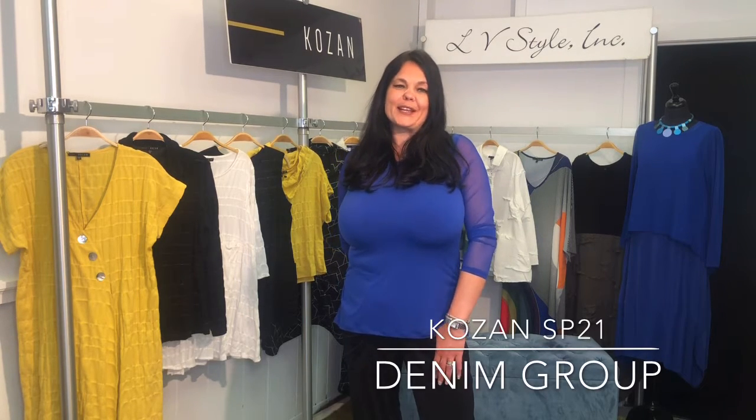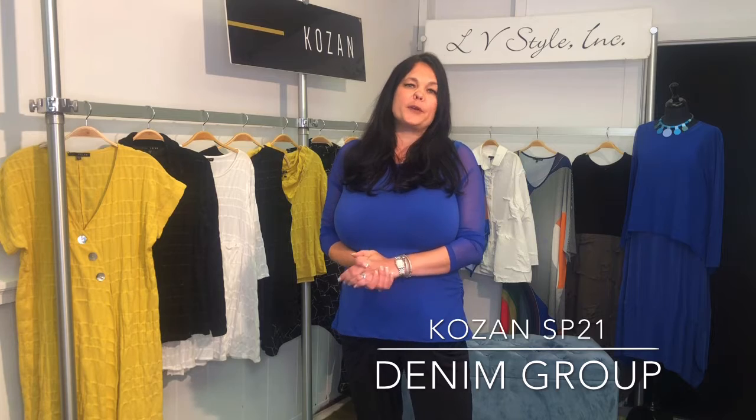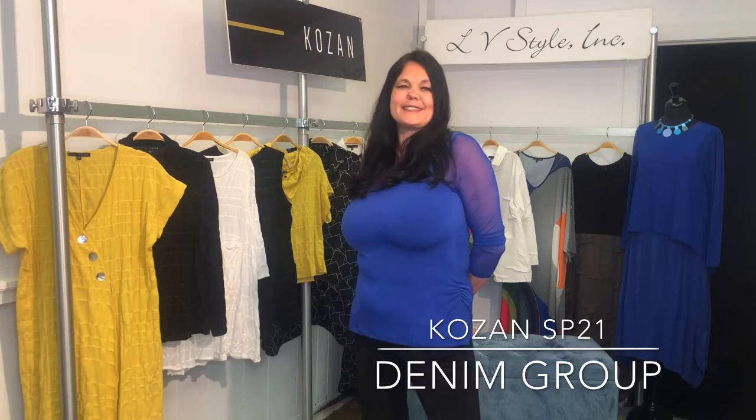Hi, I'm Lillian from LV Style. Thanks for joining me today. I'm going to be showing you our denim collection from Kozan Spring 2021. In this group we've got a beautiful sort of brocade stretch denim as well as our navy halo fabric, which is a jacquard. This is a small novelty group — fun and easy ways to work your navy and white that we all know and love.